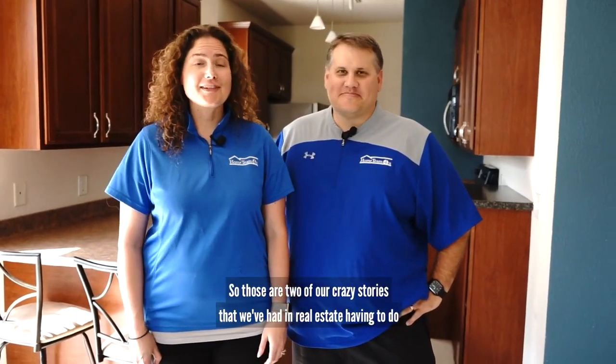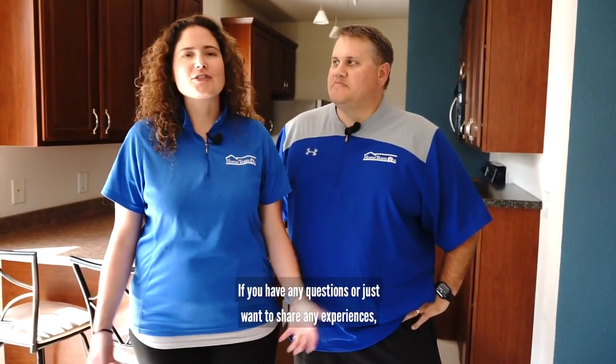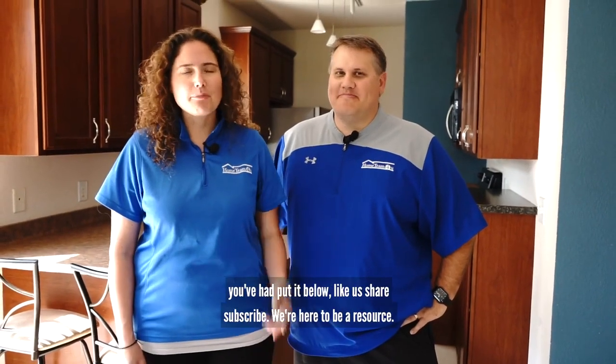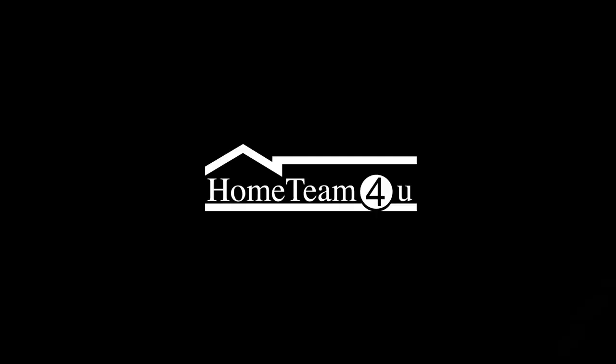So those are two of our crazy stories that we've had in real estate having to do with final walkthroughs and water. If you have any questions or just want to share any experiences you've had, put it below, like us, share, subscribe — we're here to be a resource. We'll see you next time. Bye!